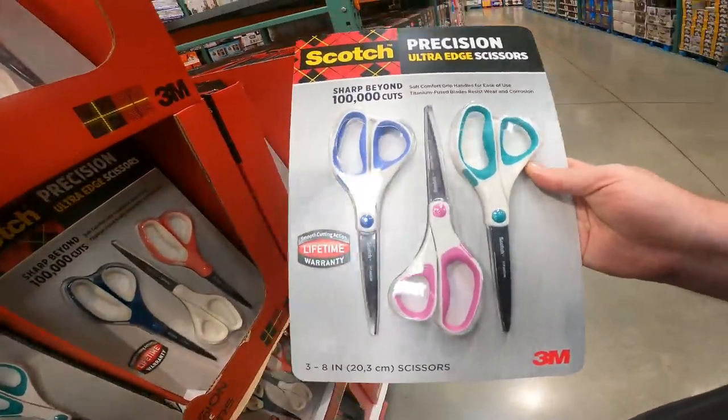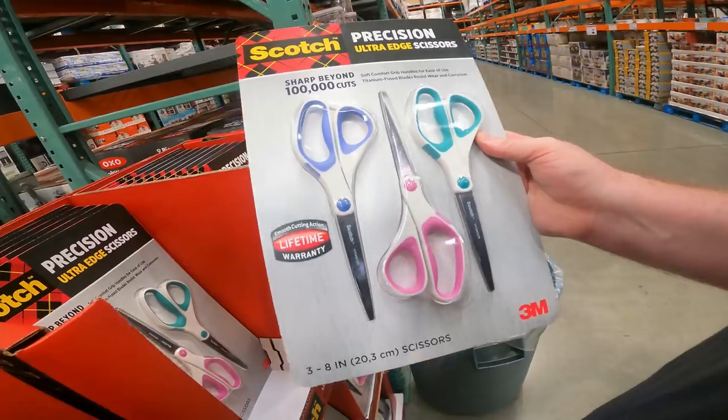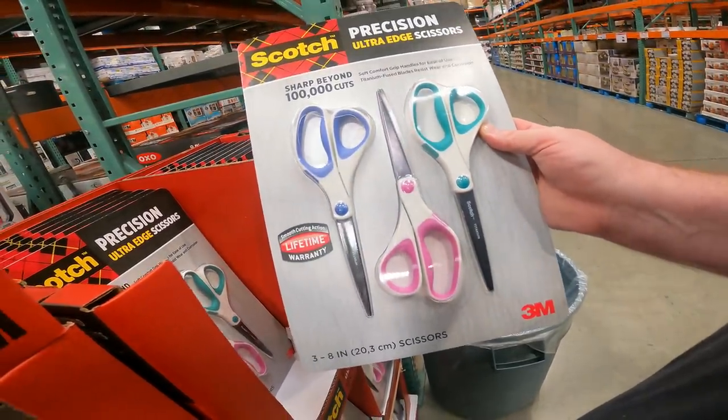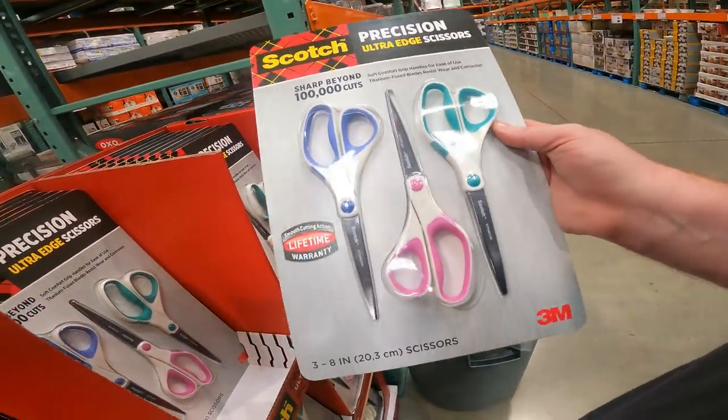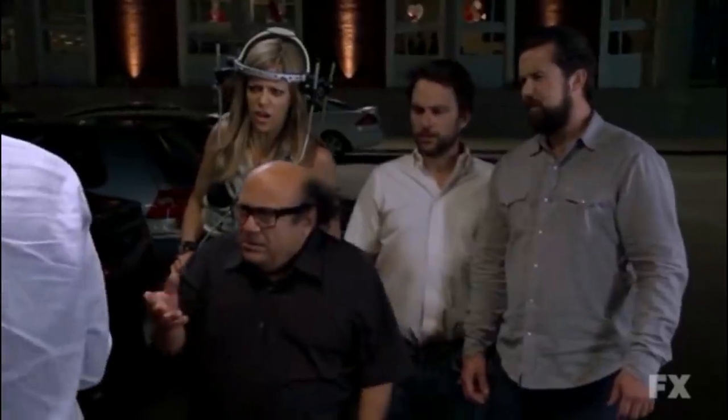Actually grabbing these with the holidays coming up — our scissors have seen better days. For six bucks though, for three 8-inch scissors. Item 509-768. Pretty much a deal I can't pass up, especially with all the wrapping we have to do this winter.